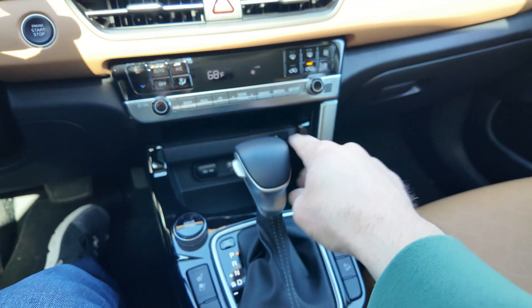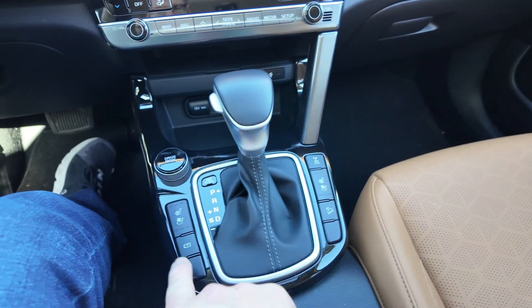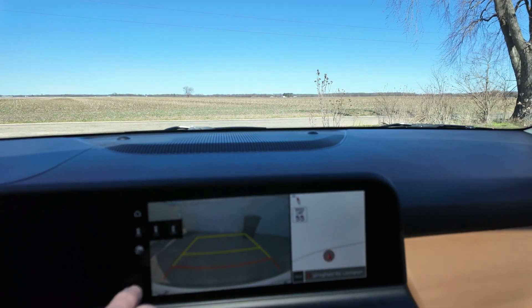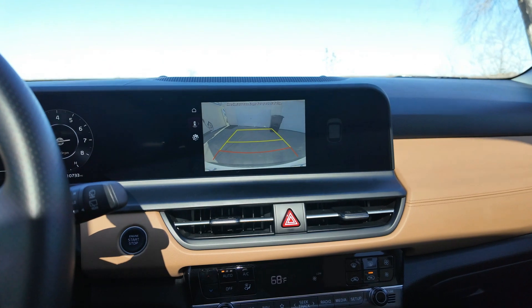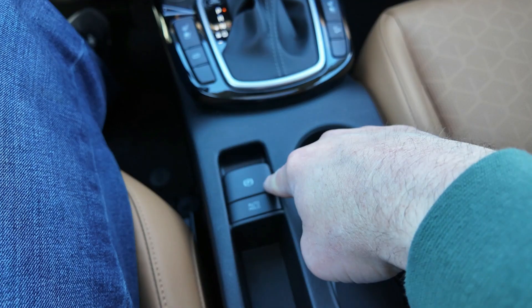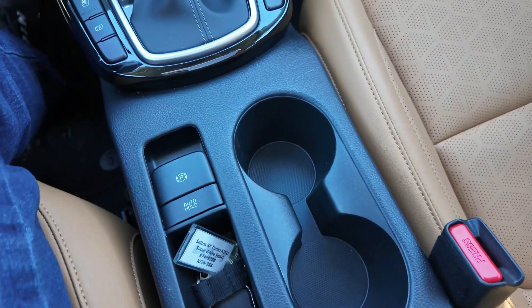Drive modes are right here along with a standard shifter, which I really like. You do have a four-wheel or all-wheel drive lock. As mentioned, there are heated and ventilated seats. The parking camera offers a standard rear view plus an overhead top-down view. There's also hill descent control, an electronic parking brake, and auto hold. A small storage tray and two cup holders round out the center console.